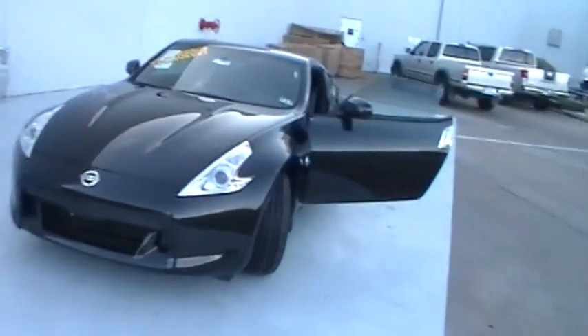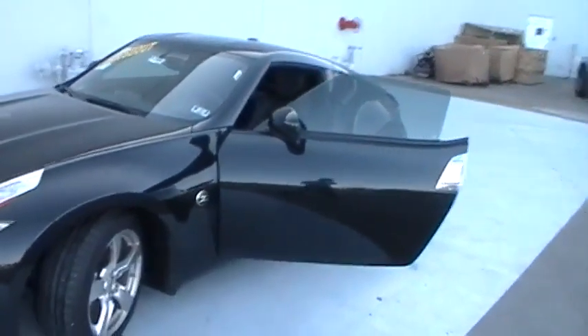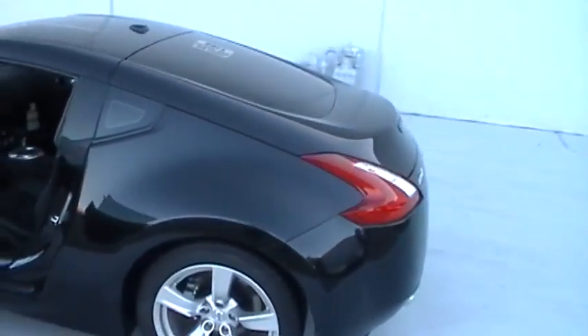Your brand new 370Z is equipped with splash guards, floor and cargo area mats, nitrogen filled tires, wheel locks, illuminated kick plates, window tint, and rear view mirror monitor.